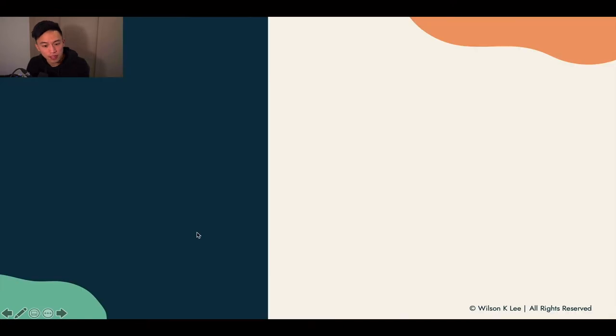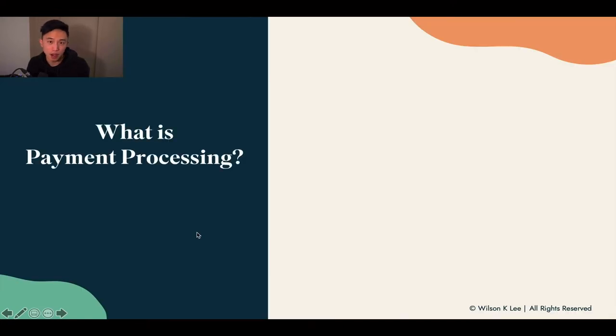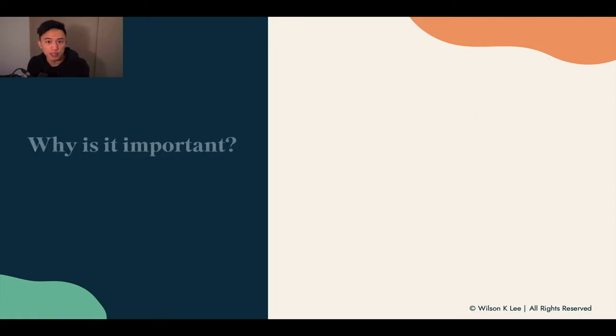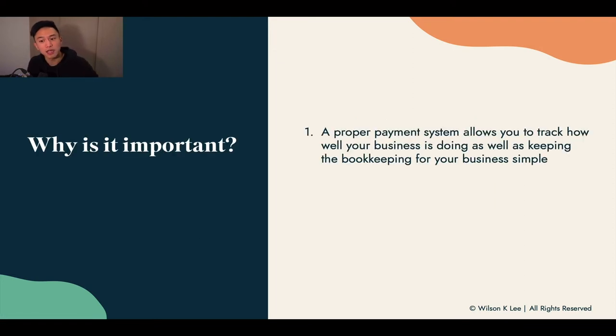Right now we're in the collection phase. Payment processing is basically the different ways for you to collect payment from your customers on Instagram. It is important because a proper payment system allows you to track how your business is doing, see what is going on, and keep proper bookkeeping practices.